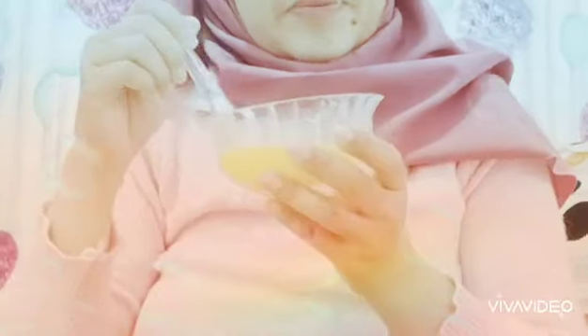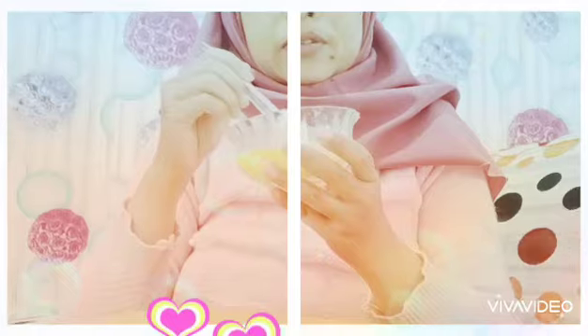Kalau racikan ini masih banyak, bisa disimpan di kulkas ya, guys. Ini bisa digunakan untuk beberapa minggu. Bisa ditaruh di kulkas.